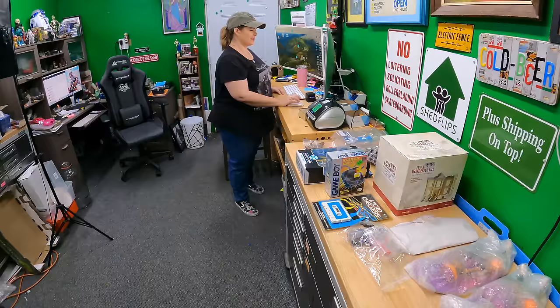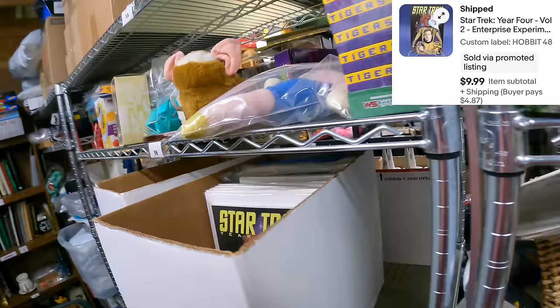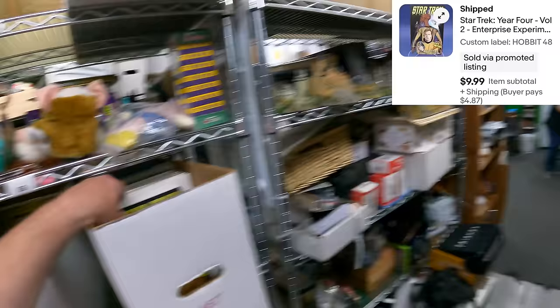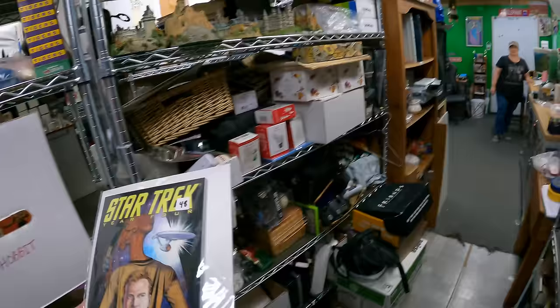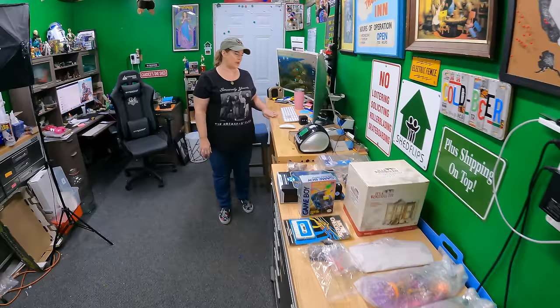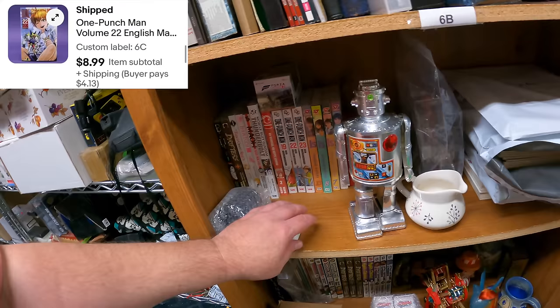Star Trek, Year Four Volume 2: The Enterprise Experiment — that's on Hobbit 48. Interesting, the book flipped open to page 48 when pulled, which is the last book I listed. Shed ghost strikes again. That sold for $9.99.